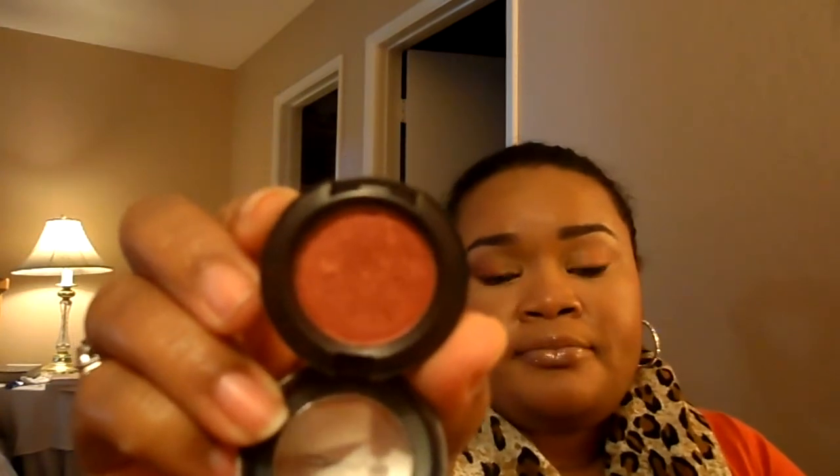The color I'm wearing today — and I've been wearing a lot — is Coppering by MAC. I've been loving the Coppering color. I've been putting it either by itself or all over the lid, with some brown-black liner, or in the crease. Very pretty color.